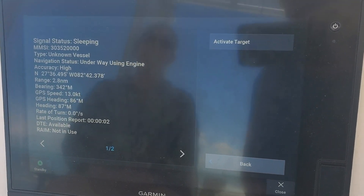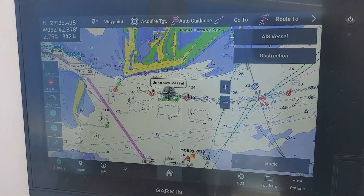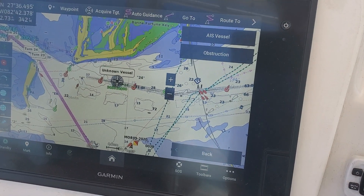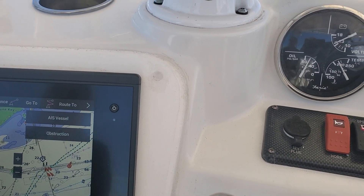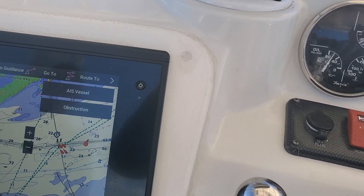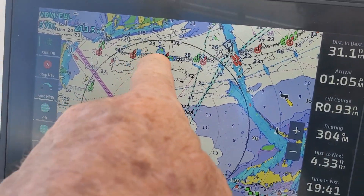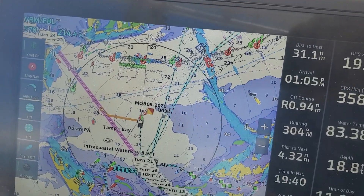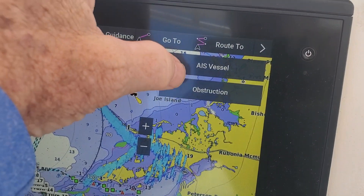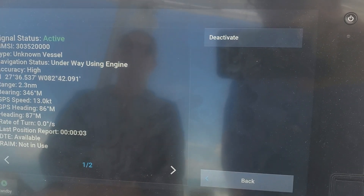We'll see if we can pick him up on the radar. I think he's going to pass in front of us. There's the target right there. If I tap on it again, it shows the location of the vessel and the heading.